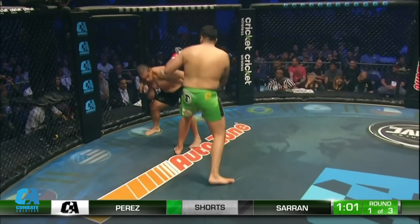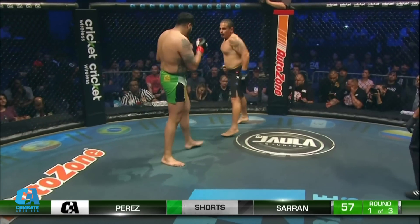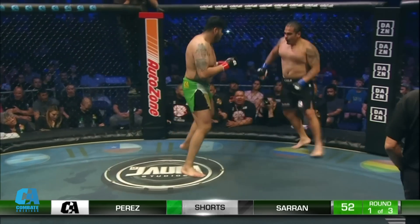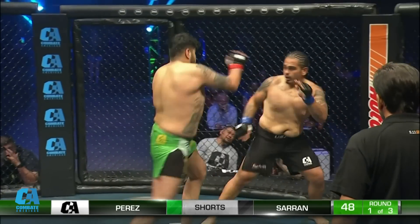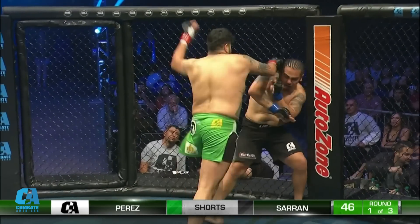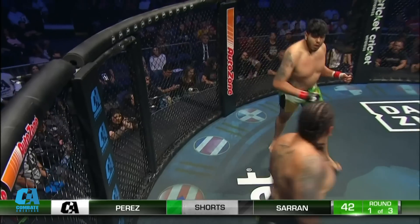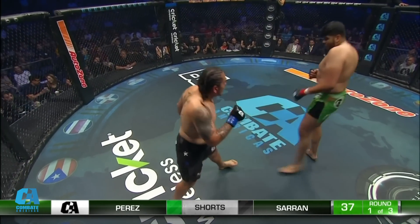JP is right. Saran's got to do something. He's surviving, but that's not how you win. He's got to get inside on this guy, but Perez is just so tall and stocky. That knee got through. Left hand, right. Good chin on Saran — beautiful chin on Saran — and I think that comes from his boxing career.